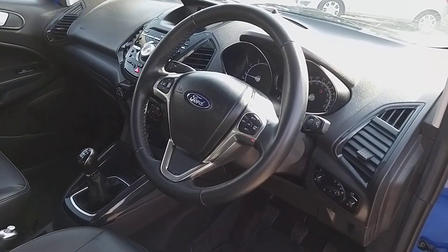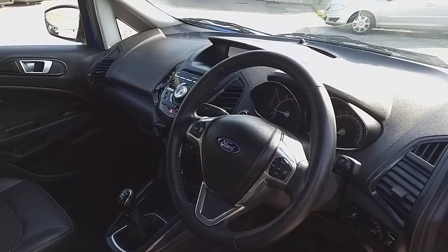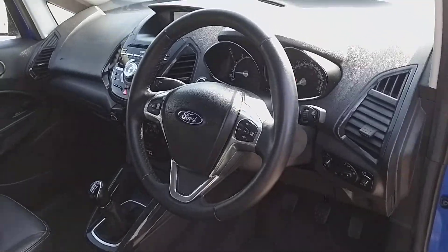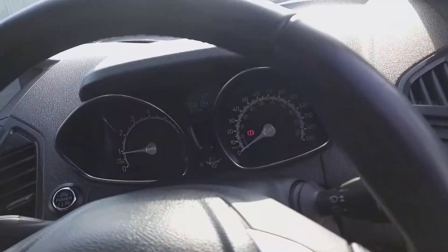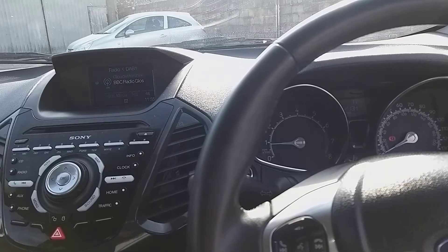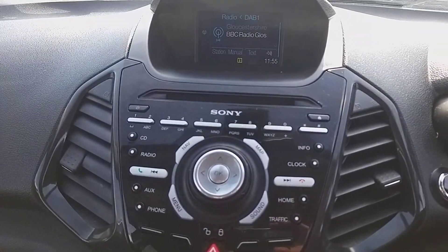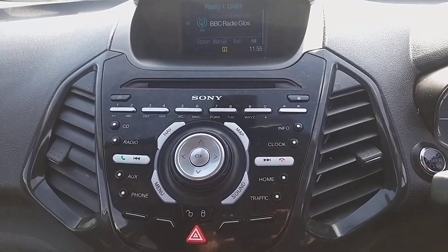It's got electric windows all round, but as well as that it's got child locks in the back and window locks as well, so you can stop the kids playing with the windows. Because this is the Titanium, it has got the upgraded stereo system, which is the Sony system, and that also comes with satellite navigation.